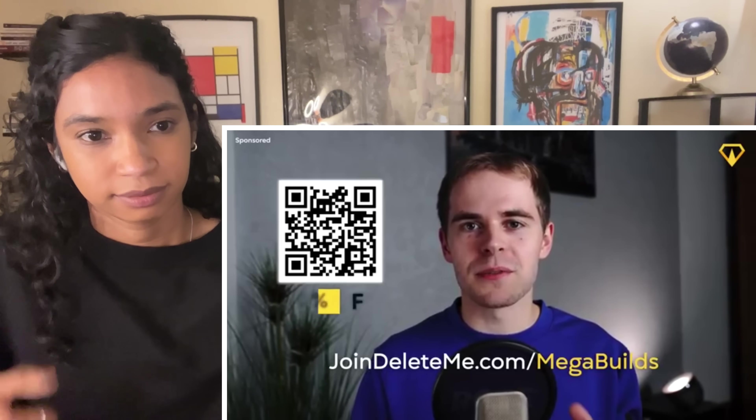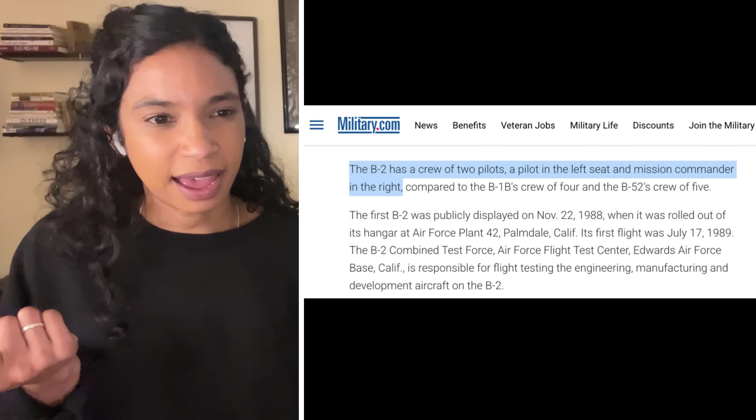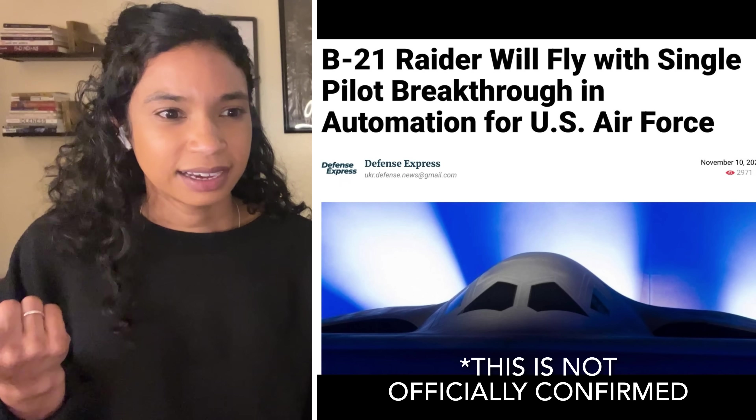So what do you think? Will the B-21 really become the future of air power? We've come a long way from how these things were built during the Cold War — from the open software to the possible use of augmented reality. A B-2 typically has a pilot and a mission commander, and a B-21 will have a pilot and a weapons officer. How soon do you think until unmanned missions will start to be the norm? Leave your thoughts — and I need a Cold War book recommendation, so if you know of one, please tell me.